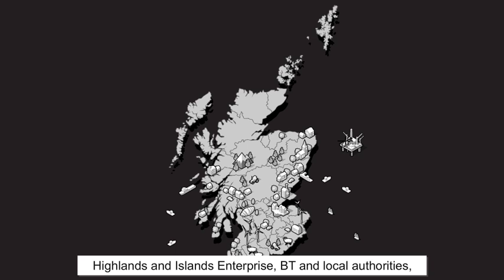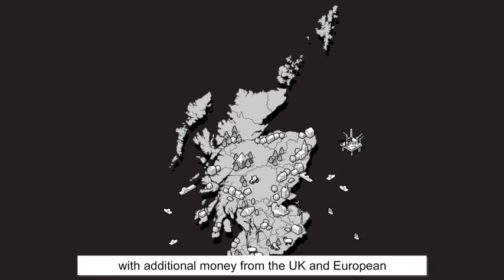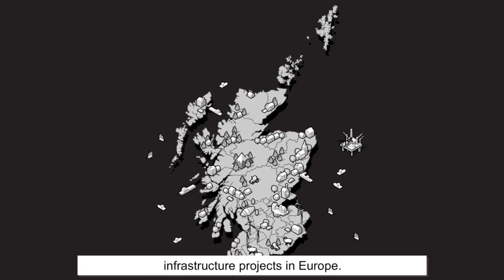Highlands and Islands Enterprise, BT and local authorities, with additional money from the UK and European governments — it's one of the most ambitious infrastructure projects in Europe.